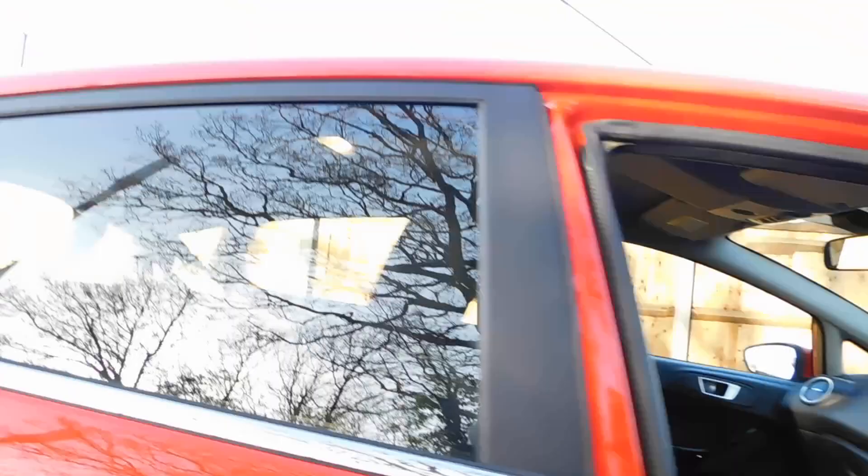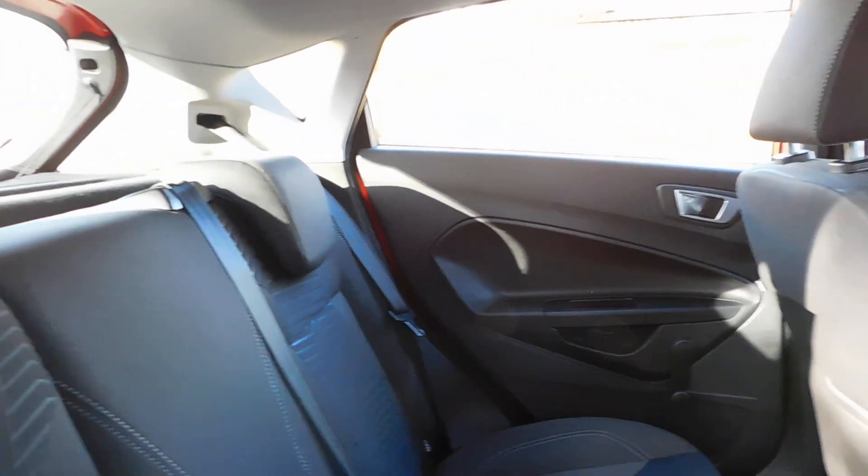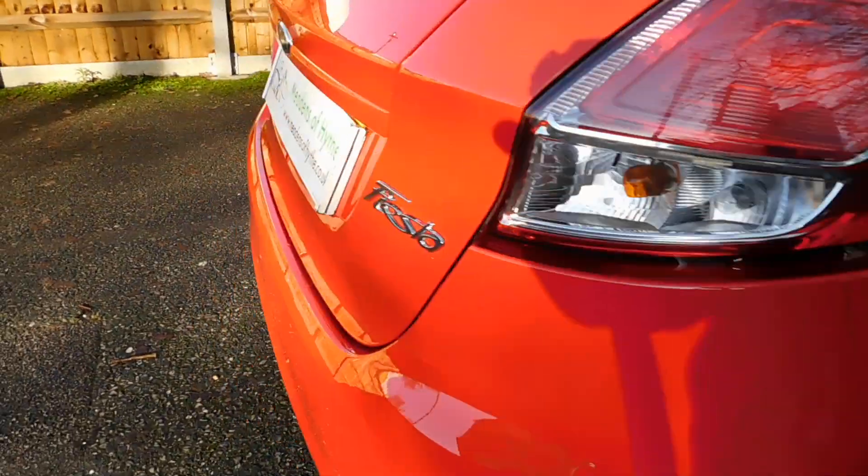Really nice example inside and out. We will supply it with a 12-month warranty, new MOT, and a pre-delivery service.